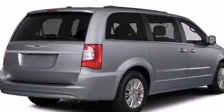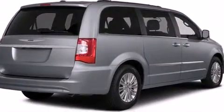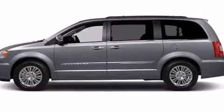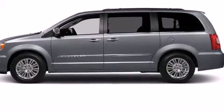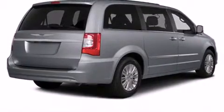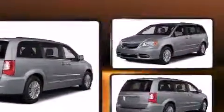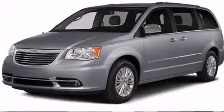Third-row seats expand the maximum passenger capacity to seven. Premium sound drives six speakers, providing you and your passengers a sensational audio experience. Rear LCD monitors provide entertainment that your passengers will appreciate no matter how far the drive.